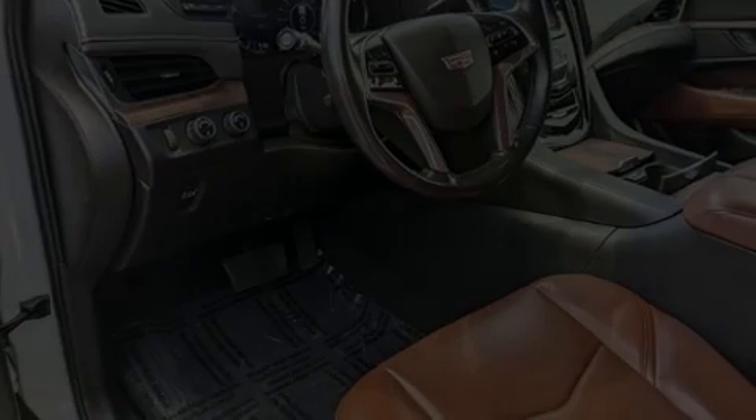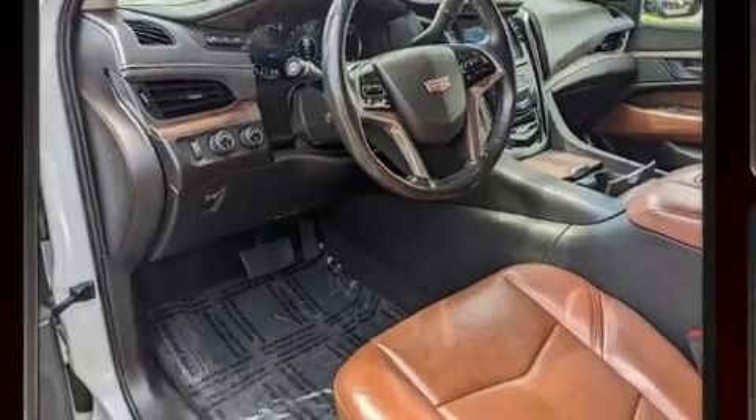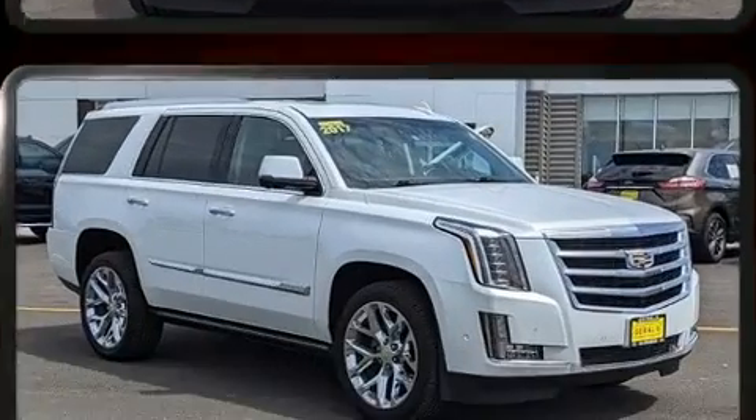Outstanding design defines the 2017 Cadillac Escalade. Under the hood, you'll find an 8-cylinder engine with more than 400 horsepower, and load-leveling rear suspension maintains a comfortable ride.